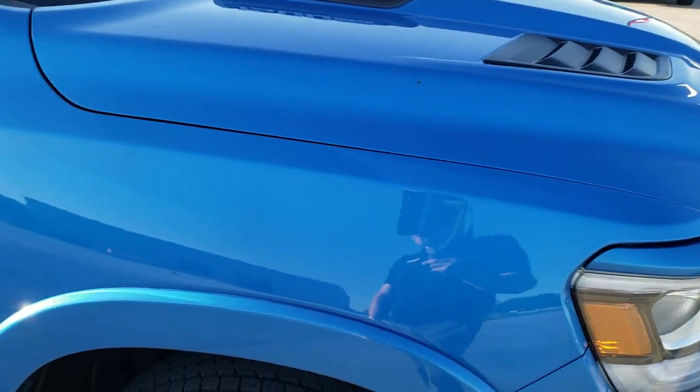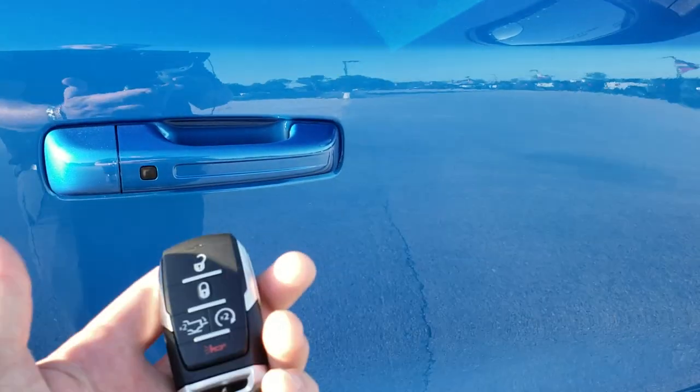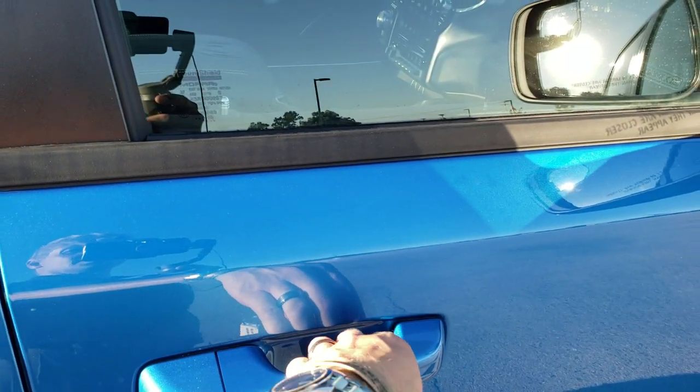Really good looking truck. It has Chrome Ram logos on the side. It also has the Enter and Go system, so if you have the key fob in your pocket, notice the doors are locked right now — if I put my hand in the handle, it'll actually unlock those doors.